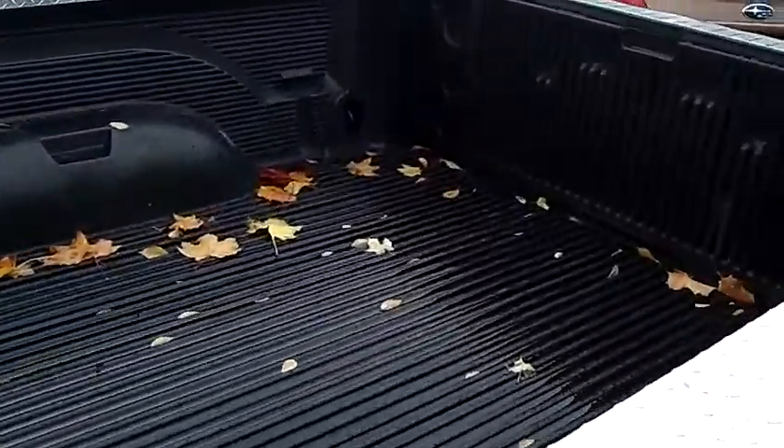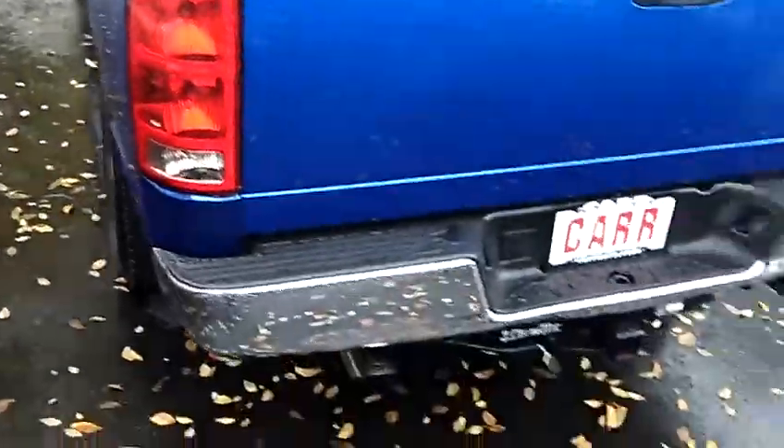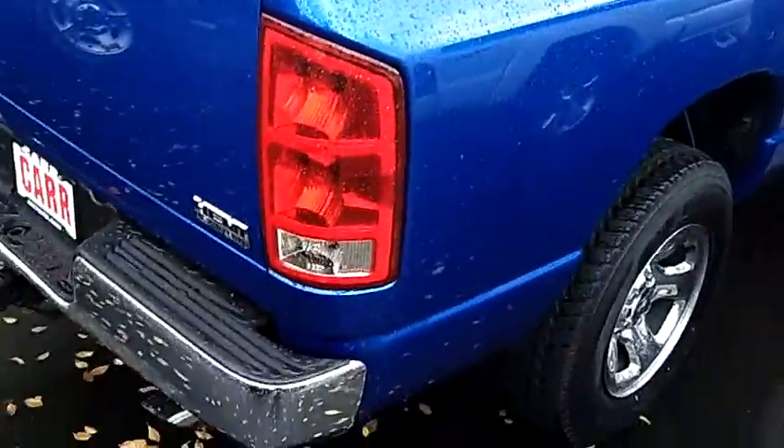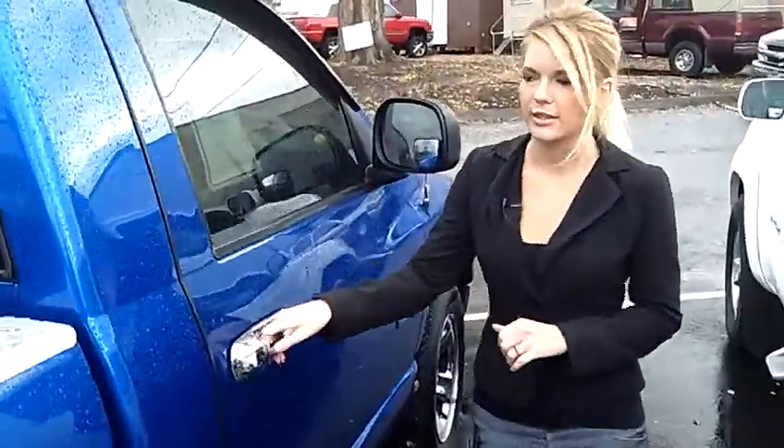This is a V8 Hemi 5.7L automatic 5-speed with overdrive. It's got the bed liner, towing package, custom bumper, and those wide tires. Love the color of this one too — this is just a great looking truck.